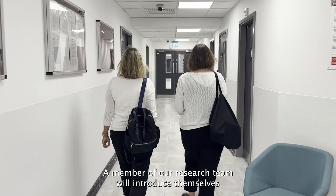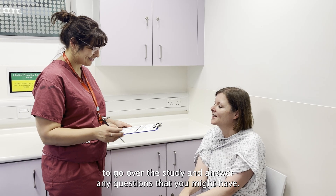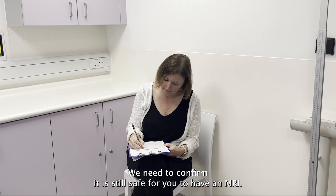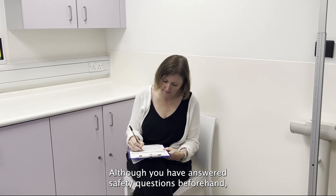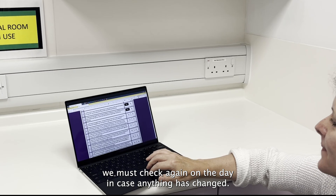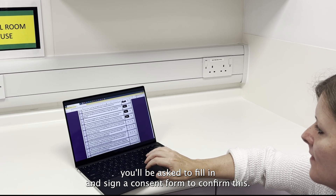A member of our research team will introduce themselves and take you to one of our clinic rooms to go over the study and answer any questions that you might have. We need to confirm it is still safe for you to have an MRI. Although you have answered safety questions beforehand we must check again on the day in case anything has changed. If you are happy to take part in the study you will be asked to fill in and sign a consent form to confirm this.